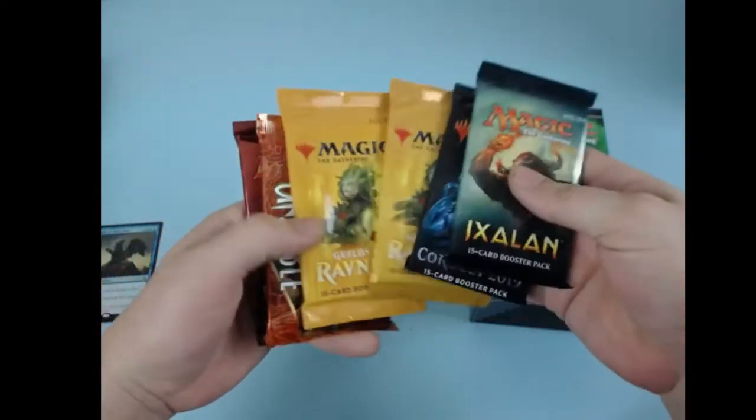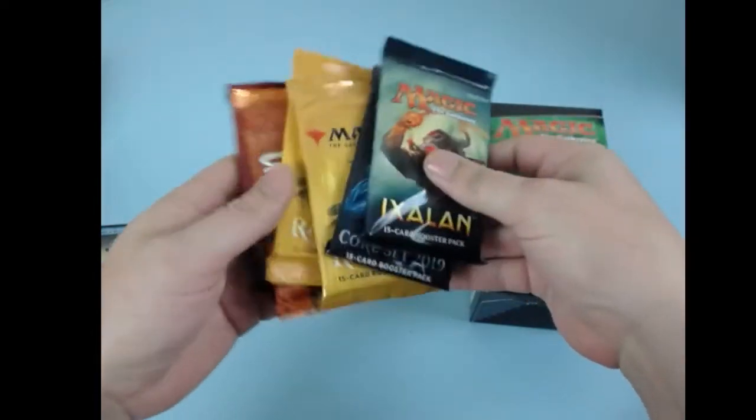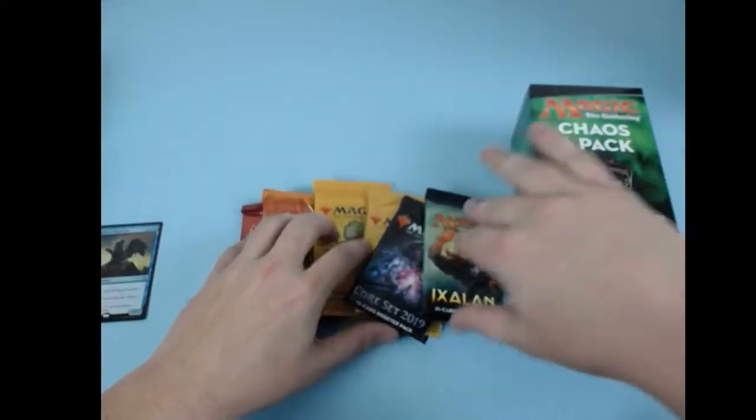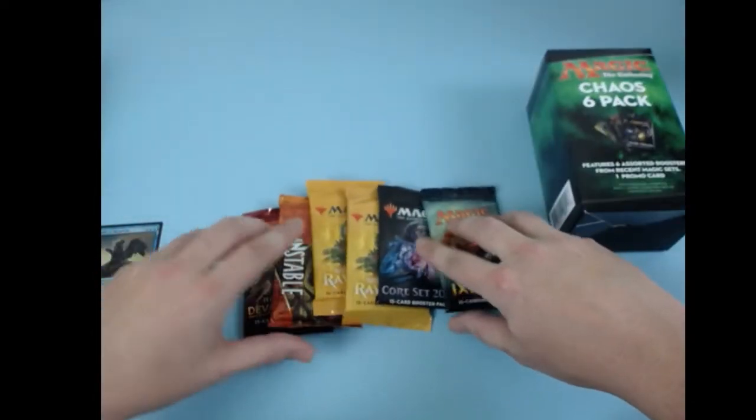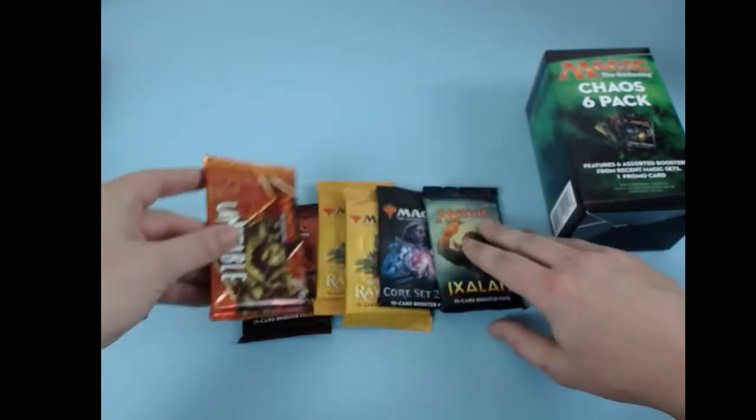In this we got an Ixalan, a Core, two Guilds, an Unstable, and an Hour of Devastation. So we've got a shot at some Shocklands, maybe some Nicol Bolas's, and maybe some of the Unstable lands.